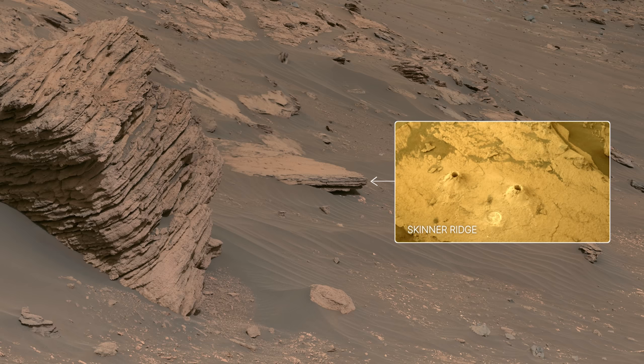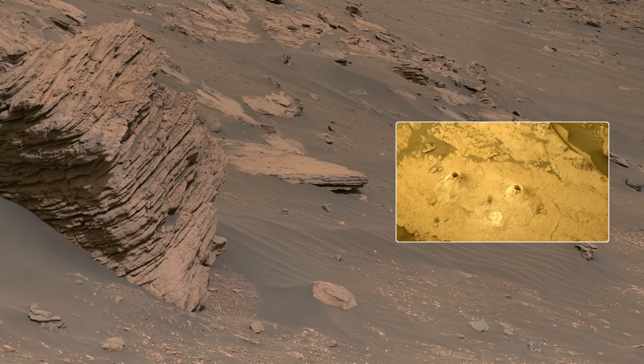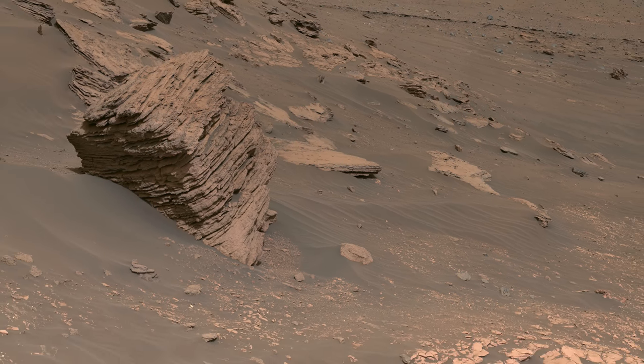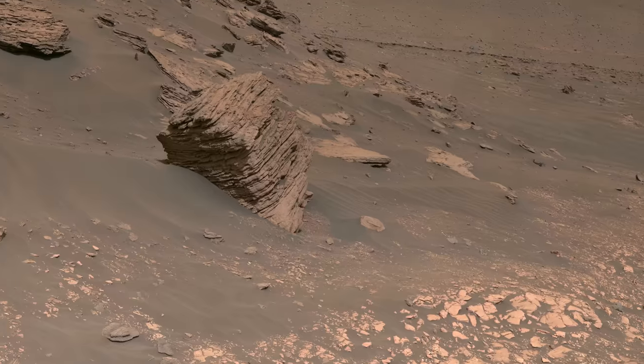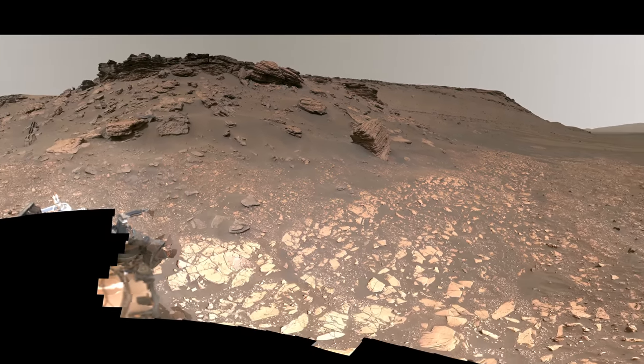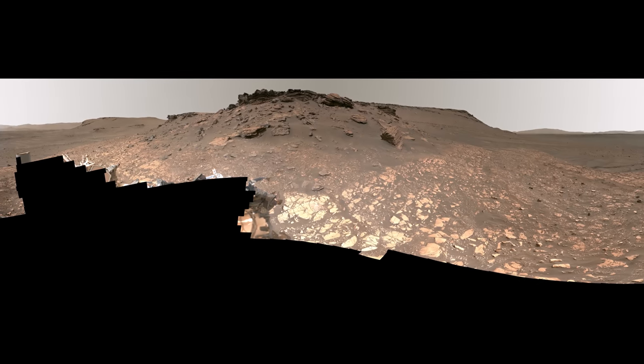Here, we collected our first two rock core samples from the delta, and since then, we've collected two more. Perseverance drove to the delta because it is a very promising place to look for signs of ancient life. We hope to learn more when a future mission brings these samples back to Earth.